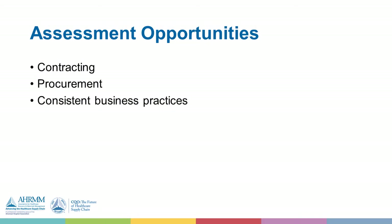Sometimes you get lost in the shuffle of things. You need to step back and ask whether you have the right things in place to support this operation. As you progress beyond contracting and procurement, do we have consistent business practices for how we're ordering supplies and managing supplies?